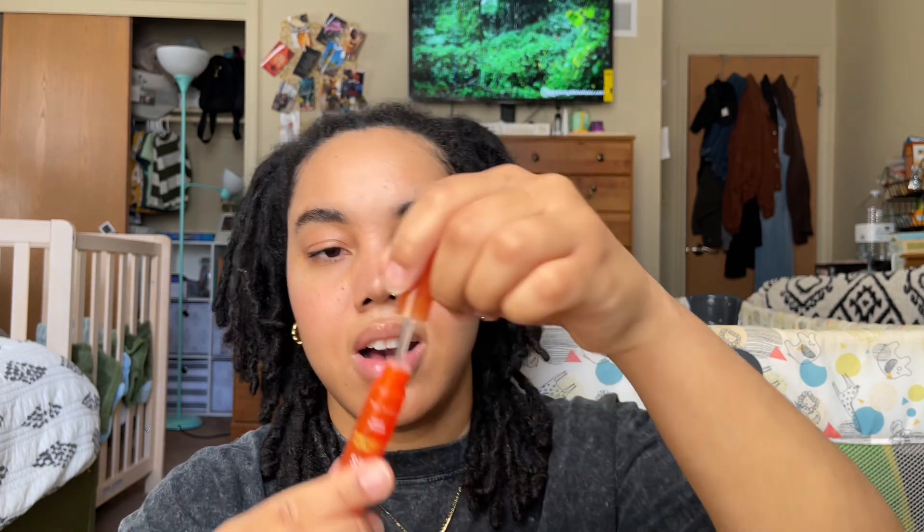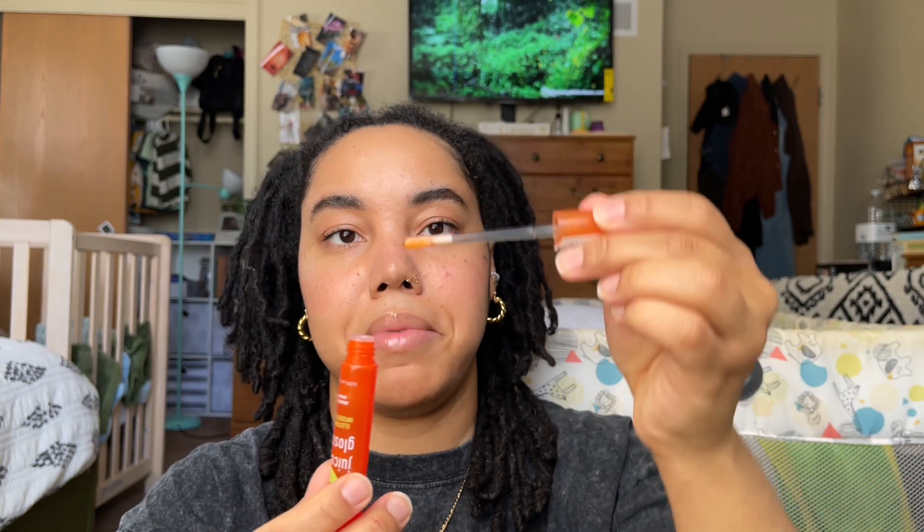Next up is Juice Gloss in Guava Snap. I saw this on Ulta's website and I was like, 'Yo, look at this.' Oh my gosh, that smells good! I saw this on their website and it looked so glossy — this is probably going to be the perfect spring summer gloss. I got the elf Wow Brow Tinted Gel in Deep Brown — I love a good eyebrow gel.